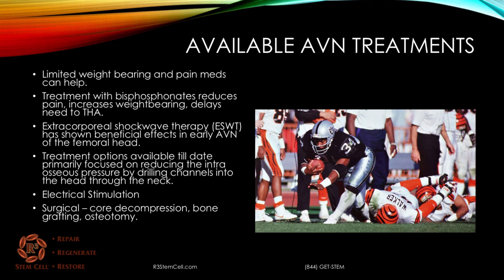Available treatments include limited weight-bearing and pain medications. Treatment with bisphosphonate medications can decrease pain and delay the need for a total hip arthroplasty. Extracorporeal shockwave therapy, known as ESWT, has shown beneficial effects in early AVN. Treatment options primarily focused on reducing pressure in the bone by drilling channels in the head — called core decompression — which can help if it's an early stage. Electrical stimulation can help as well. Surgical options include core decompression, bone grafting, or an osteotomy.